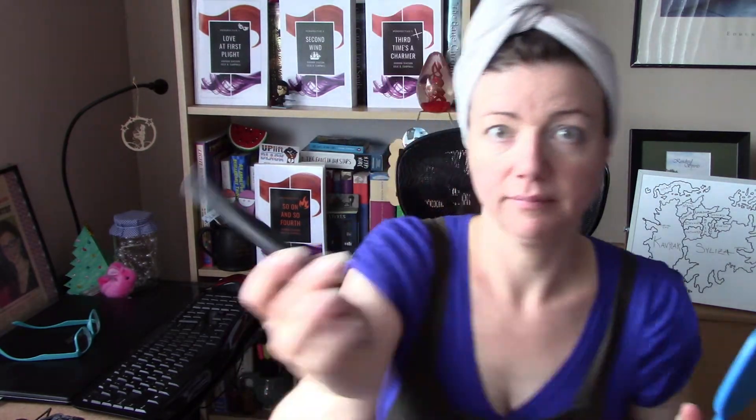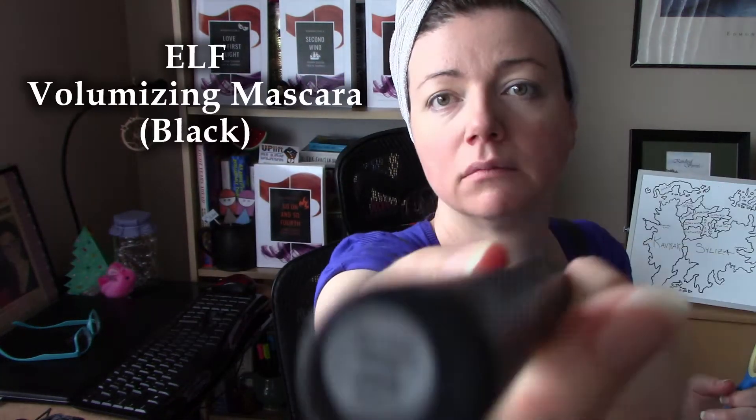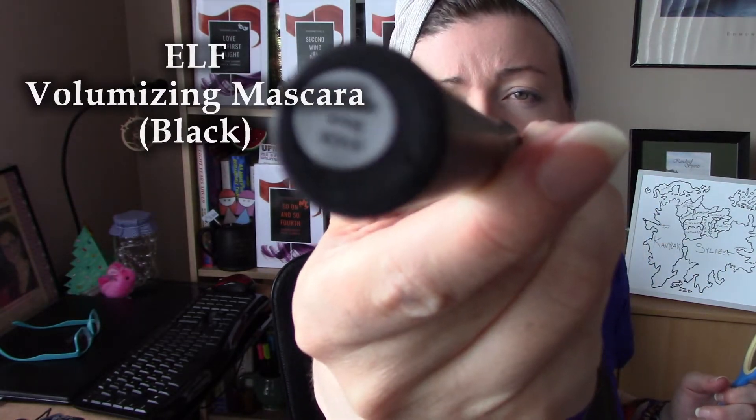I used an ELF mascara because I needed something really cheap — I knew I probably won't be using it again within the next month or so, so the odds are I'm going to be throwing it out, which is awful. But you do have to throw your mascara out after a while, or it gets all filled up with gross bacteria.